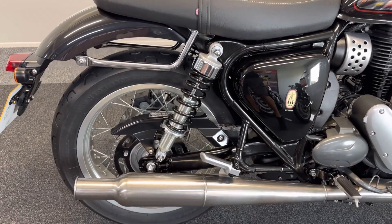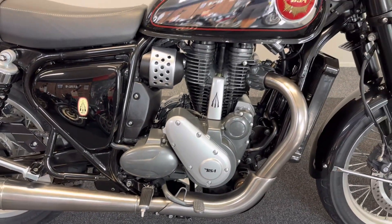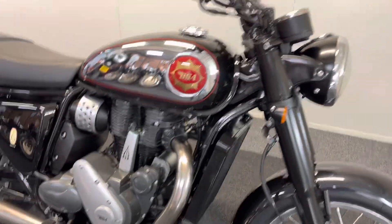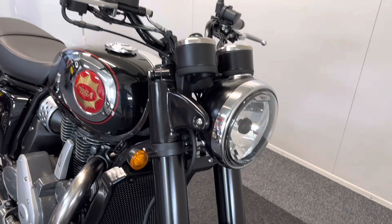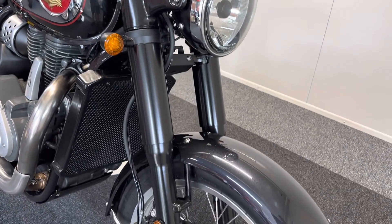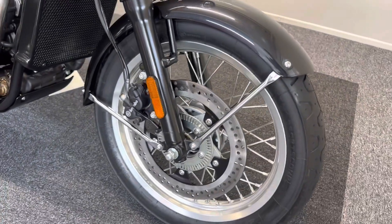We've just carried out its first service now prior to going on sale, so everything's all up to date, still under its remainder of manufacturer's warranty. At this price you're now saving over £1,000 on RRP for a bike with less than 500 miles on the clock.